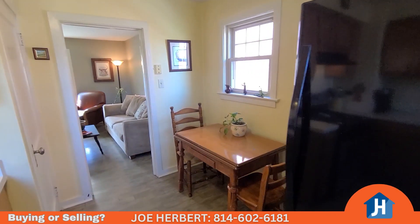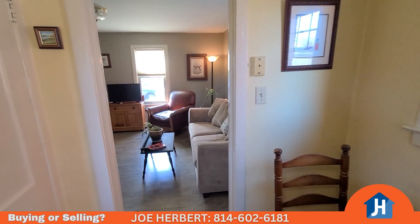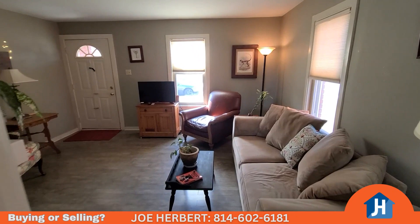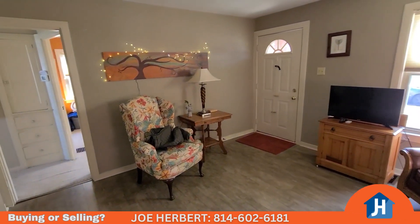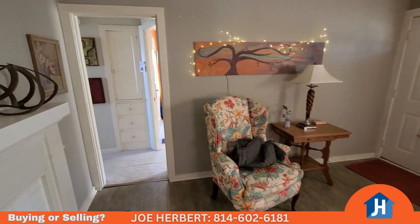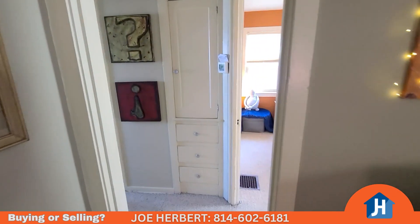We'll go check out the two bedrooms and the full bath. And again, this has a walk-up attic — you can walk right up there. You could put a game room up there if you want. Right now it's storage. It's not climate controlled, but with a little bit of work you could turn it into a nice space — a game room or a little office.